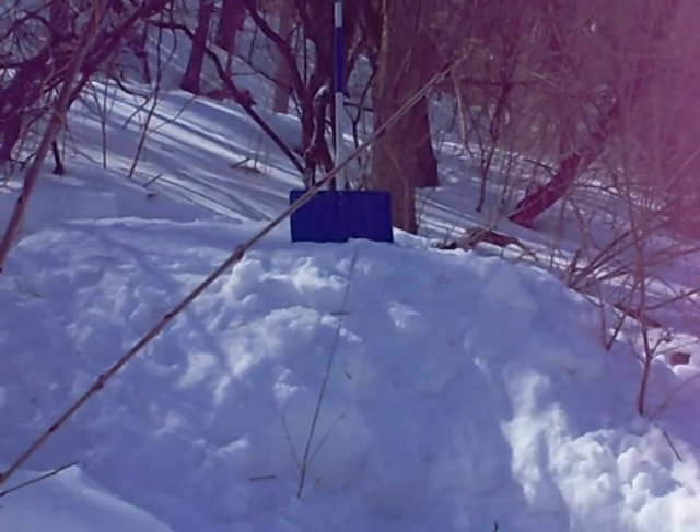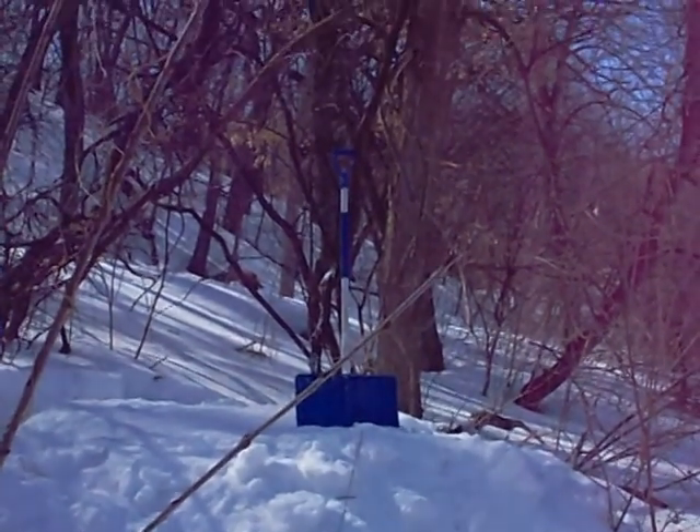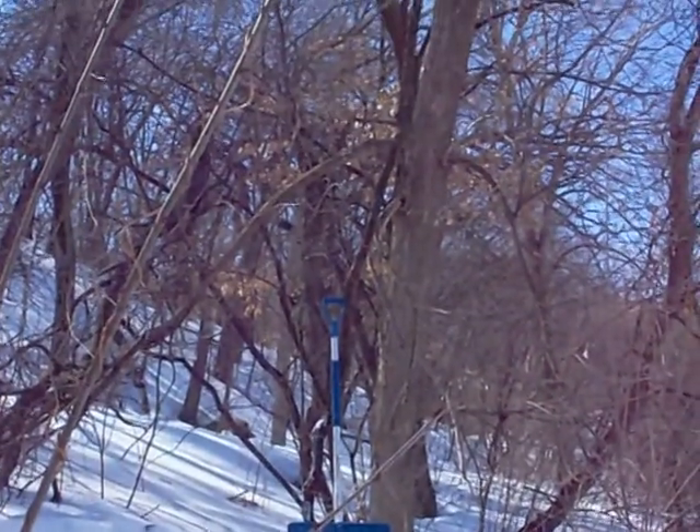I dug a bit of a moat around my vine there and piled the snow up at the base of the vine. In case I fall, I'll have a little more cushion.